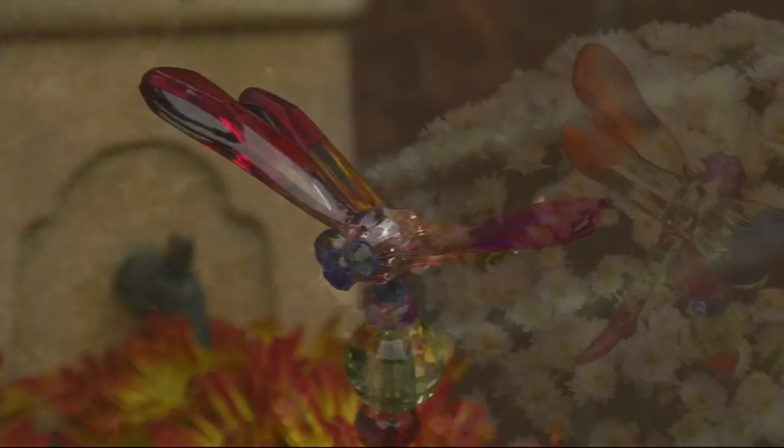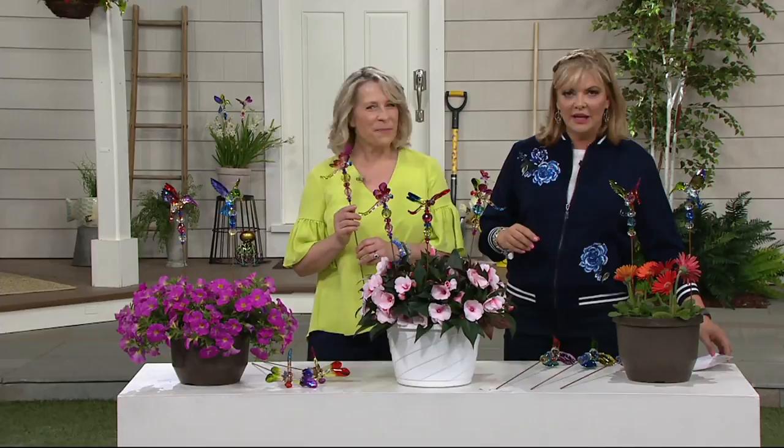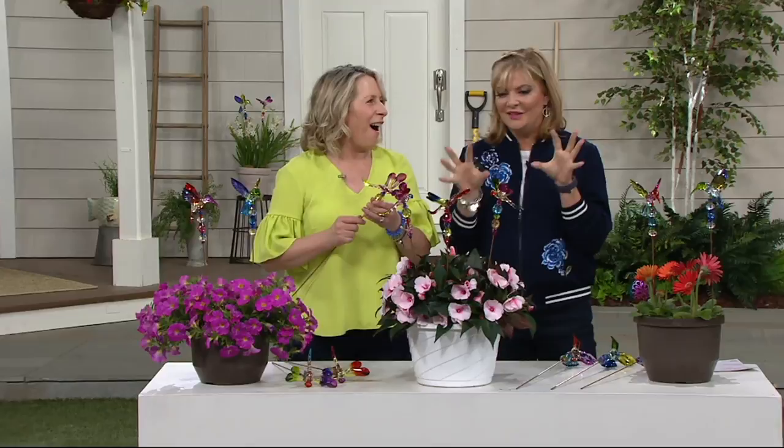Two choices for you: hummingbirds and dragonflies. The dragonflies are already most limited. We could not do this without our dear friend Susan Butterwick — you look gorgeous in that color, thank you so much, what a fun color! These are cool, they're new, and you weren't kidding when you said how bejeweled they are — they're really pretty.